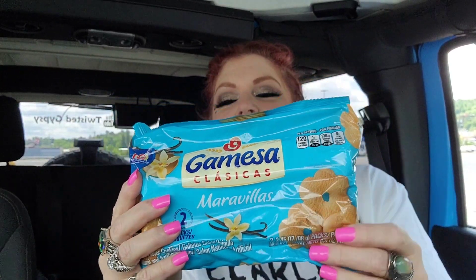I got these because I don't ever remember seeing them before. It's the — I'm not exactly sure — Maravillas, I think. Vanilla-flavored cookies. If you're having a cup of tea and you have a saucer, you can put two or three cookies on there to go with your tea. I think that would be really cute for that.